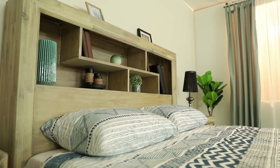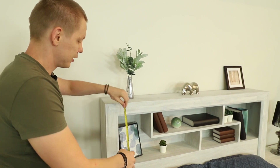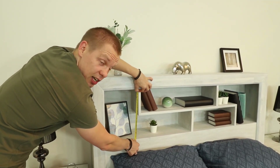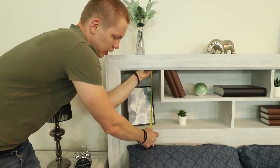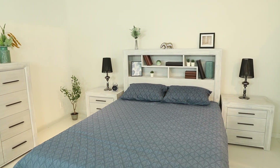The headboard is 25cm deep, or 250mm. It's 35cm high here, and because this part is empty, it goes down to 42cm. This is a massive headboard.